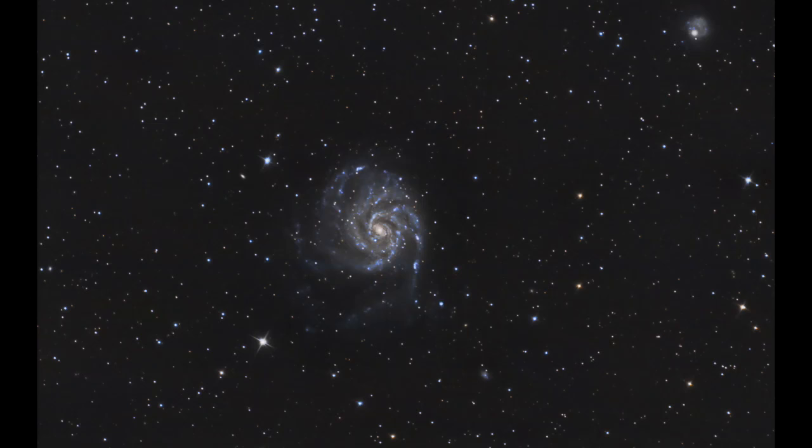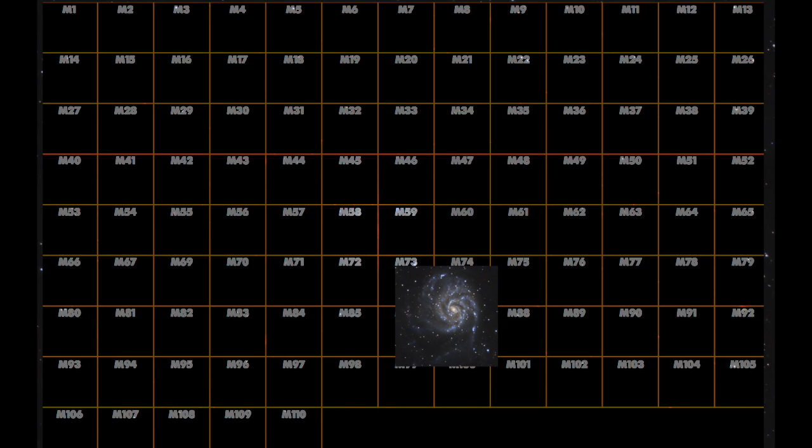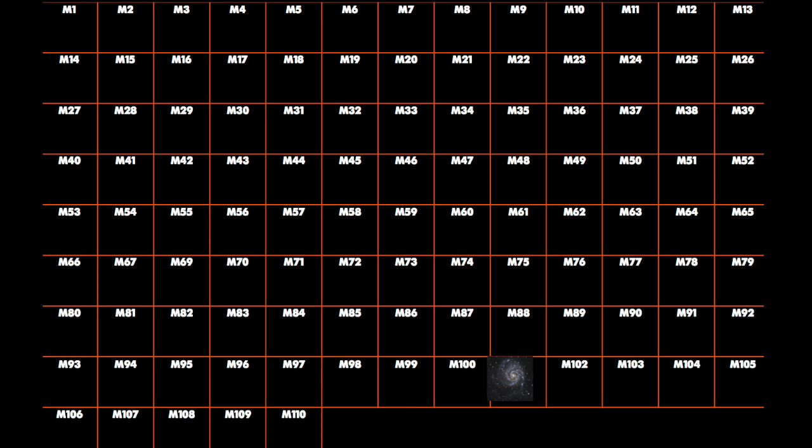Together, we have hunted our first target, M101, and can now add it to our own catalogue. Let's continue our journey following Charles Messier's steps and capturing all 110 of Messier's worlds.